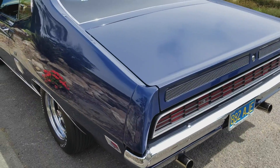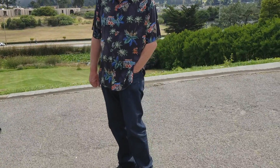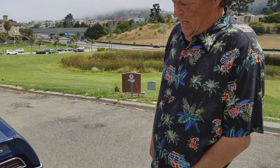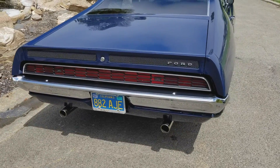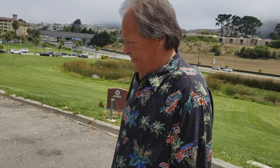A beautiful car. Fantastic job. We look forward to seeing how well it's going to do at the concourse. Come and see it — July 16th, 2017. Thanks, Tom. Thank you.